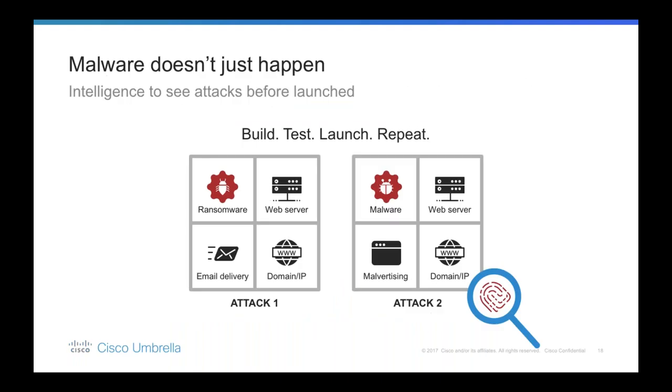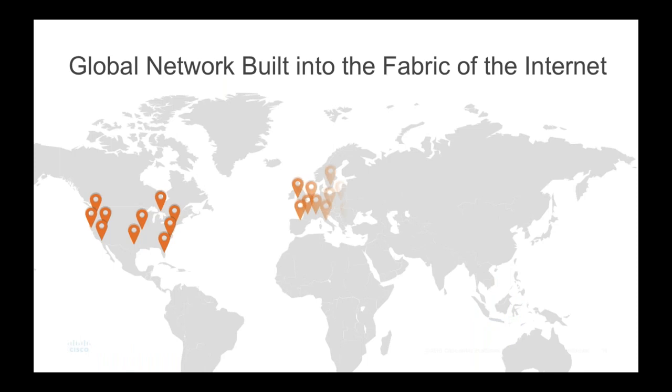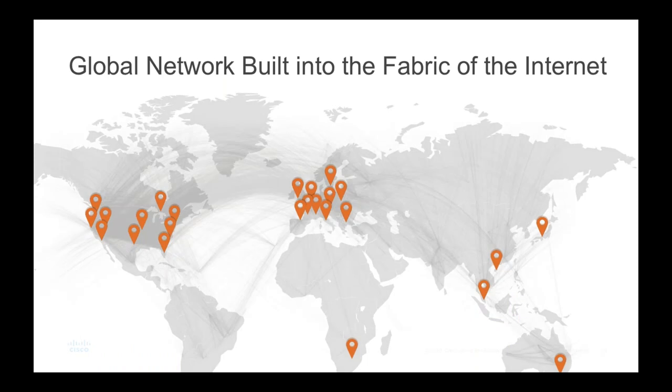Threats are continuing to increase in sophistication, but attackers are often reusing the same internet infrastructure — like web servers, IP addresses, and domains — in multiple attacks, leaving behind cyber fingerprints. What if an organization can use those fingerprints to identify emerging attacks as they're being staged and block them before they launch? Umbrella uses data from our global network and statistical modeling to uncover this information and stop attacks before the first victim is hit.